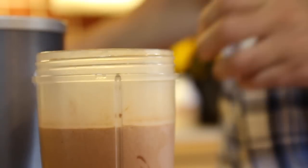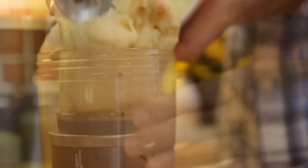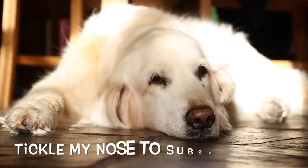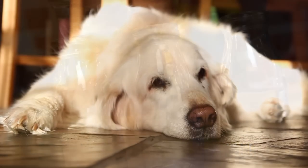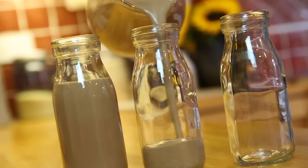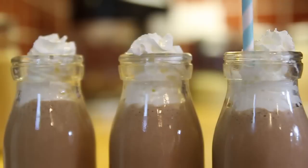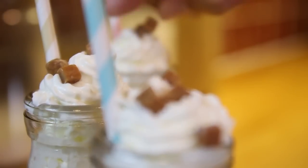And finally in goes the ice cream before it has its last mix. And here you go — I've just finished this off with some squirty cream and some butterscotch chips.